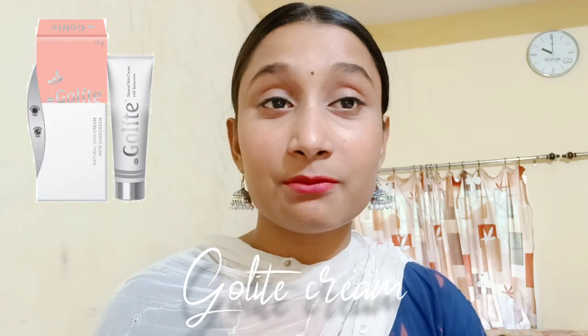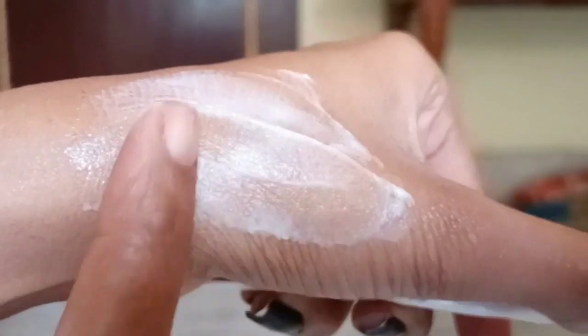Hi guys, welcome to my channel and welcome to another video. A lot of people have requested a Go Light cream review, so today I am going to talk about that — in full detail: how much quantity you need to take, which things you need to know, where to get the original product, when you have to use it, how to use it, how long you have to use it.